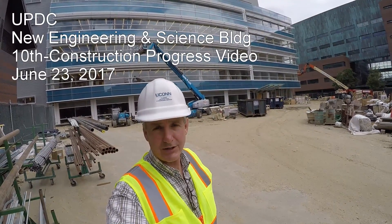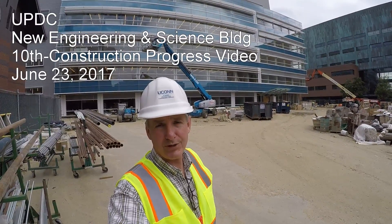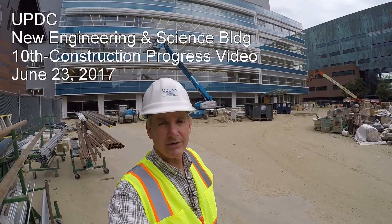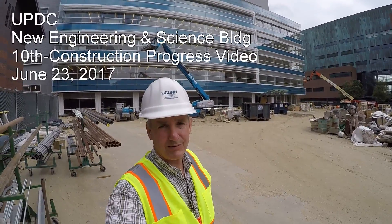Hello everyone, welcome to another UConn UPDC construction project update. My name is Luke Gett. Today is June 23rd, 2017. We are on the NSB project, the new engineering and science building. This is our 10th video of the series. We're going to be taking you through the progress today.